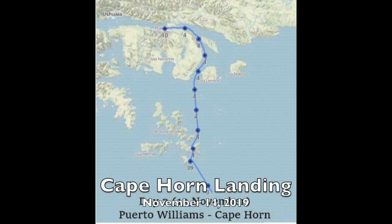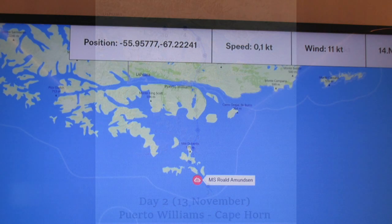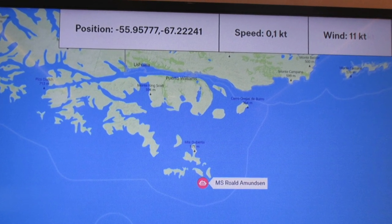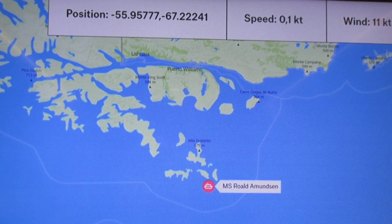Cape Horn is the southernmost headland of the Tierra del Fuego Archipelago of southern Chile and is located on Hornos Island. It's not the most southerly point of South America, which is the Diego Ramirez Islands, but Cape Horn marks the northern boundary of the Drake Passage and marks where the Atlantic and Pacific Oceans meet.